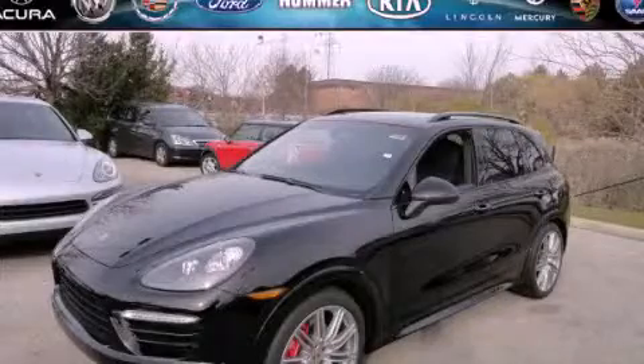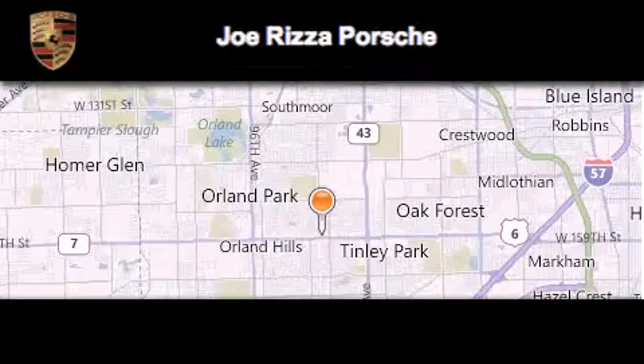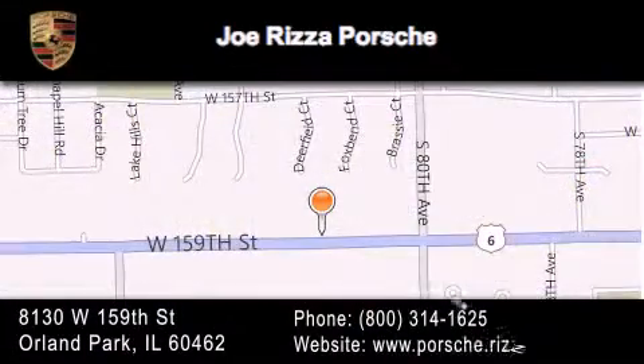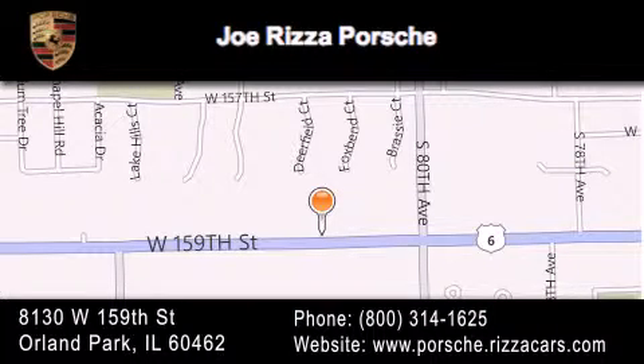Stop by today and test drive this automobile for yourself. Joe Rizza Porsche is located at 8130 West 159th Street in Orland Park. Our goal is to exceed all of your expectations to ensure that you'll return for future visits.